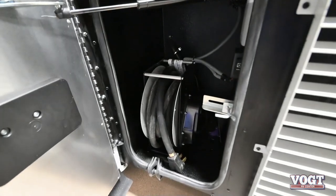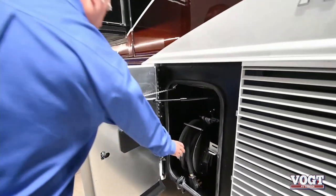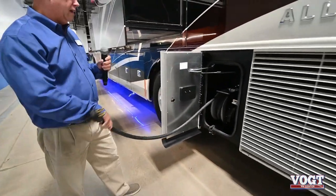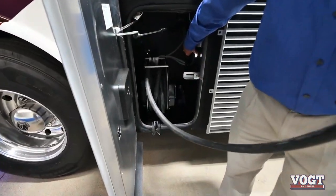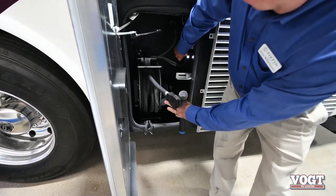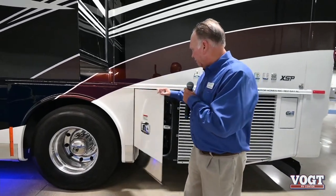In this compartment is our storage for the electrical cord - a 30-foot power cord. We simply pull it out and plug it in. When we get ready to go, instead of manhandling the cord, we push the button and with the push of a button, we see the cord reel up on the reel.